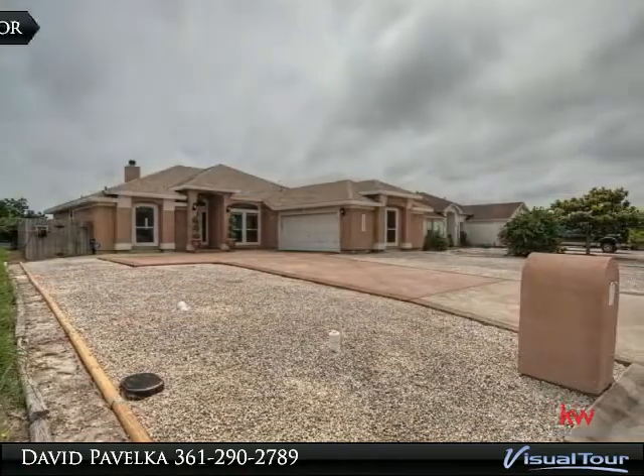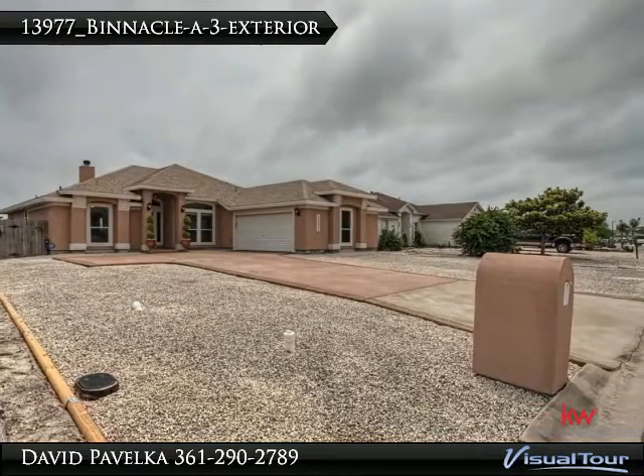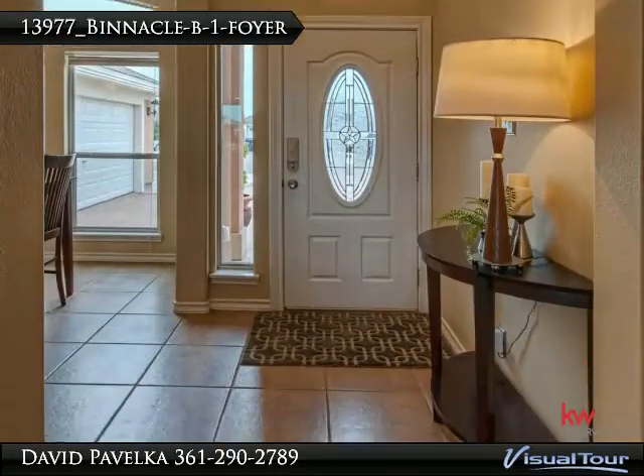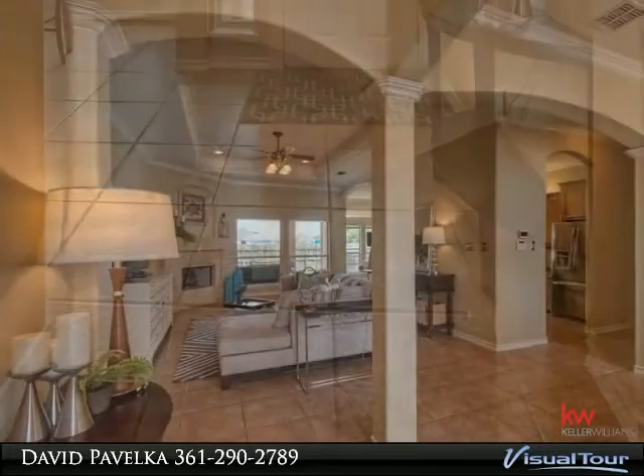This split layout open floor plan home features granite countertops and custom cabinets in the kitchen, bathrooms, and the laundry room. Tiered high ceilings with plenty of natural light flooding the rooms, or use the accent lighting at night.